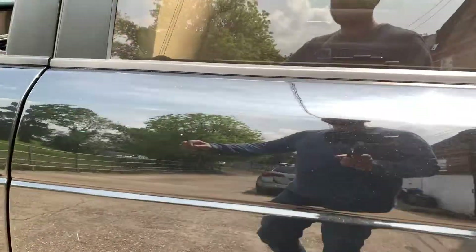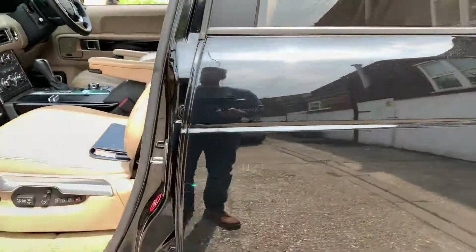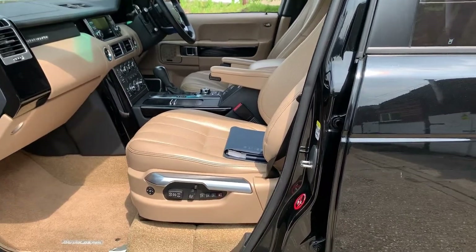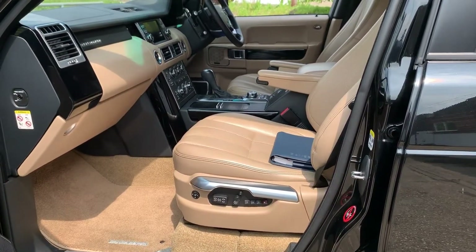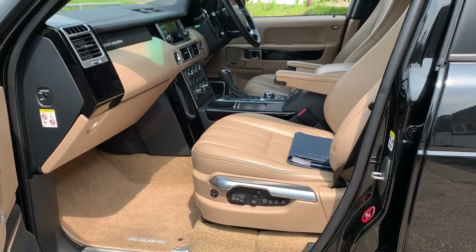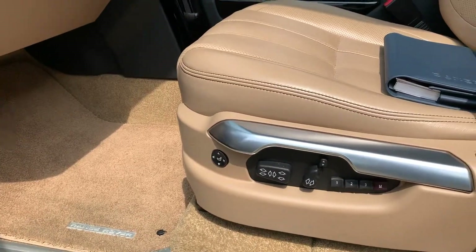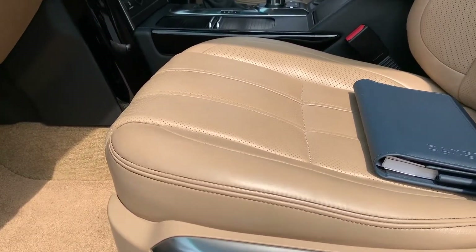This car has an outstanding specification. Of course it is the Autobiography version, which means you get pretty much everything. Let's start with the basics: front and rear parking sensors, a reversing camera, and heated and cooled front and rear seats.